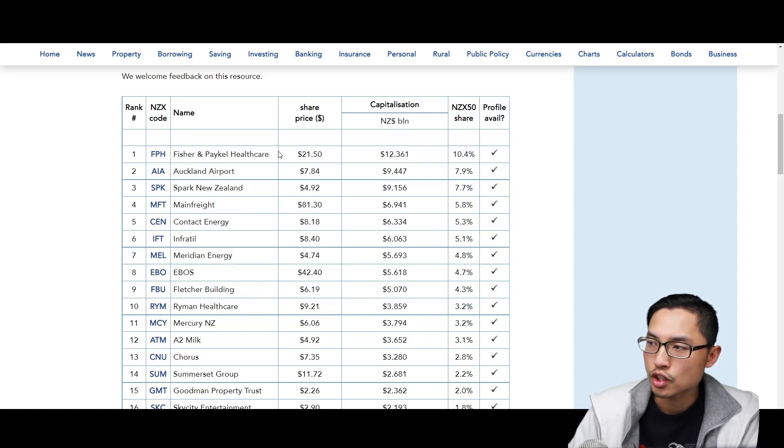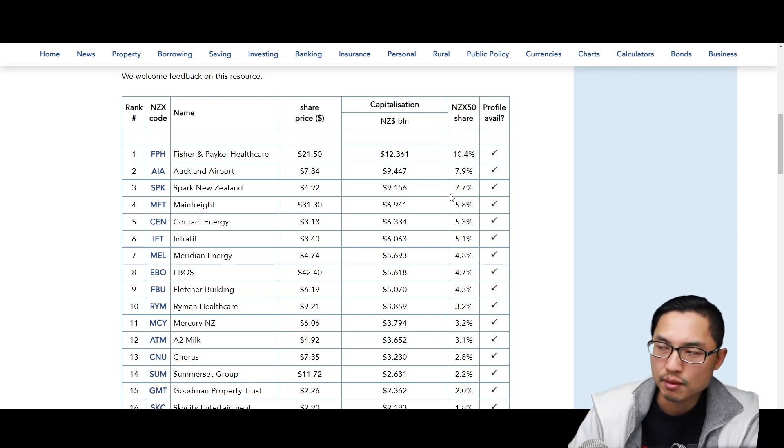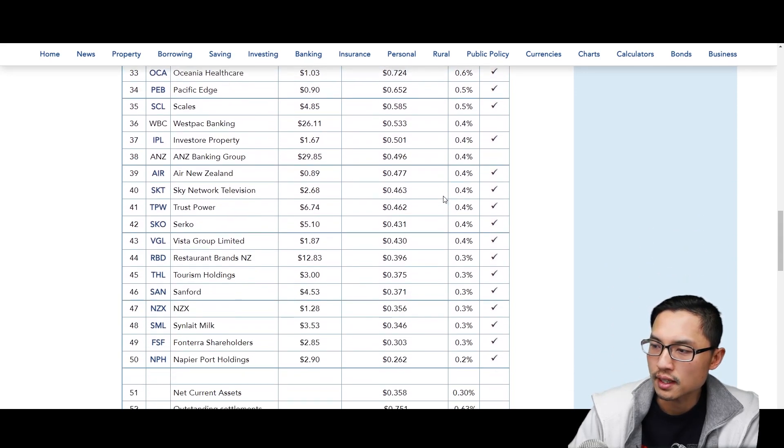The page also shows the share price, though it's updated about once a week so the share price may fluctuate a bit. It also shows the market capitalization for each company. Currently Fisher & Paykel Healthcare is the largest company by market cap at 12 billion New Zealand dollars. It also shows the percentage each company takes up in the NZX 50 — Fisher & Paykel is about 10%, going down to 7.9%, 7.7%, and so on, all the way to number 50, Napier Port Holdings, which accounts for just 0.2% of the NZX Top 50.